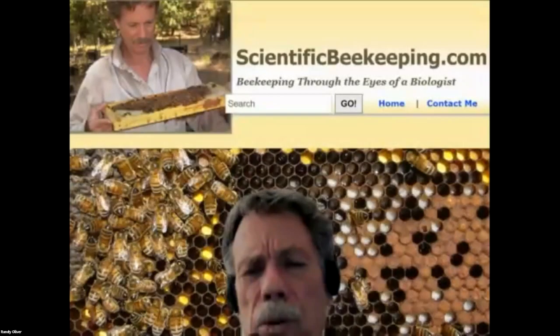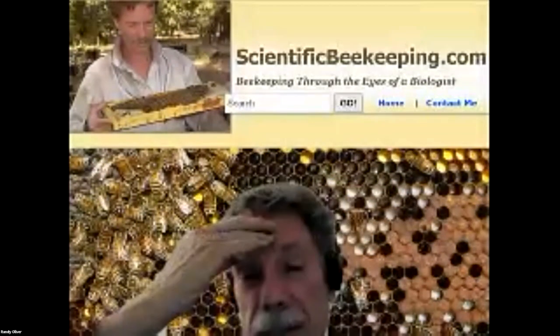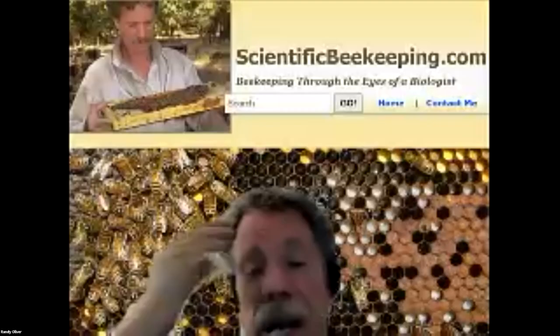We get asked about starvation events. In my operation starvation never happens, but we do know that bees can starve in the spring when they start brooding up.